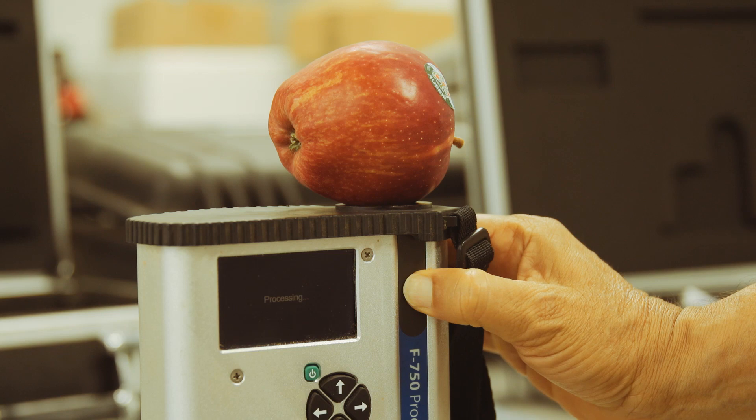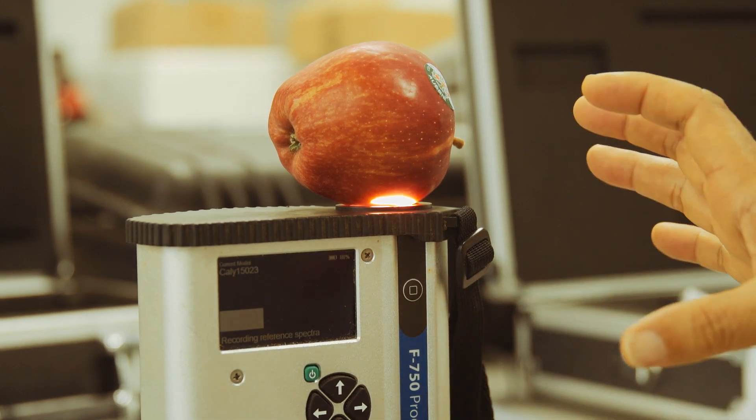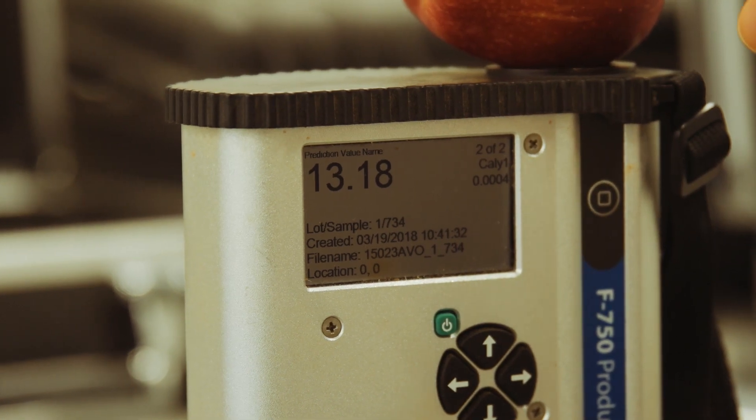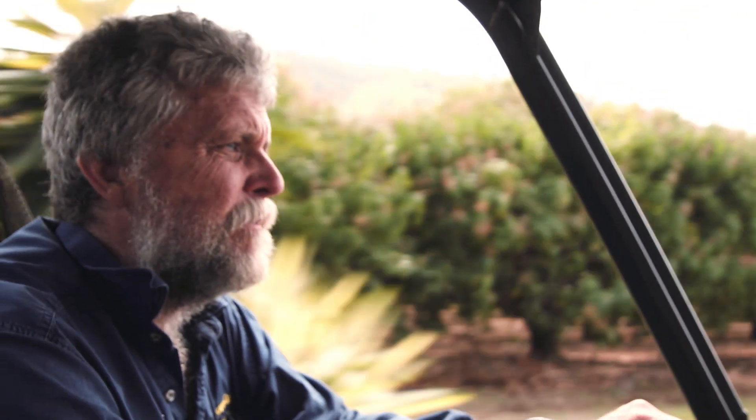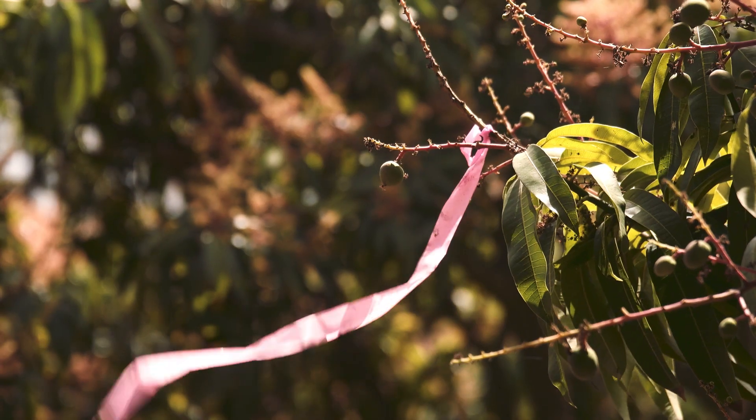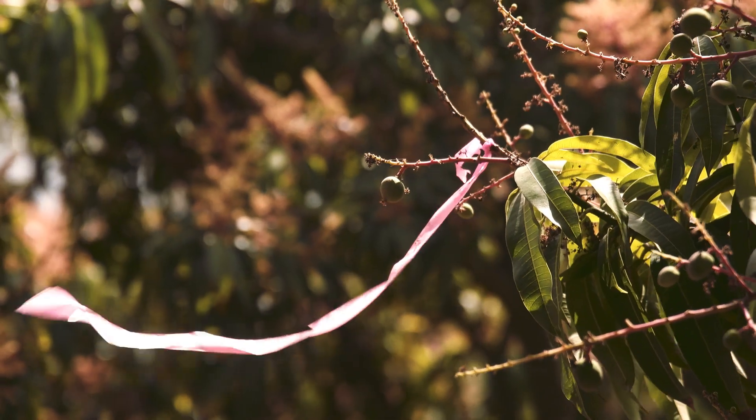With one of the NIR guns, we are now able to walk through the orchard testing fruit, seeing if there's enough to go through a spot pick or whether they're all ready, and train up our workers as to the visual cues of what a mature mango looks like. It just means we can get our start date correct so that we're picking fully mature fruit that the customer is going to be happy with.